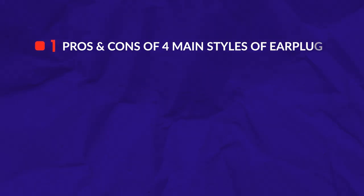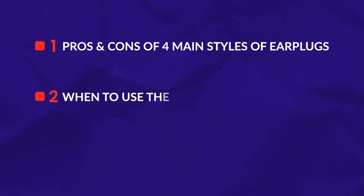Today's video will talk about the pros and cons of the four main styles of earplugs, when to use them and how to use them.